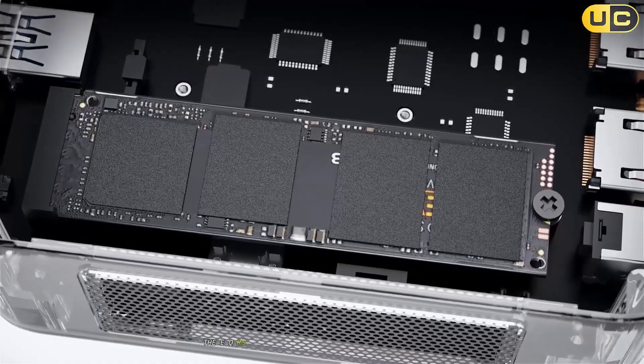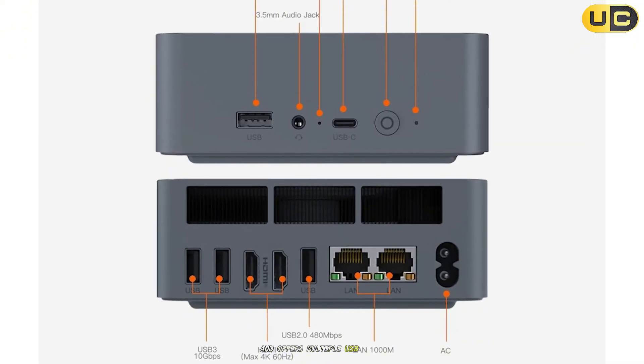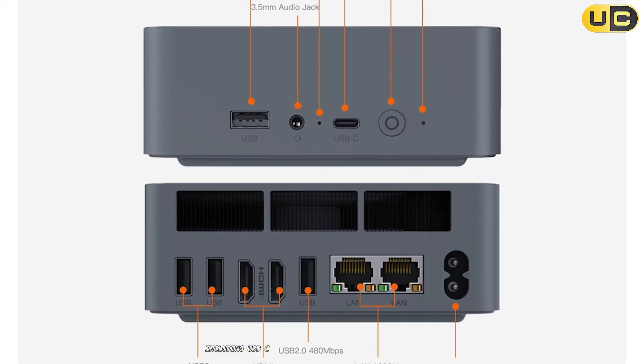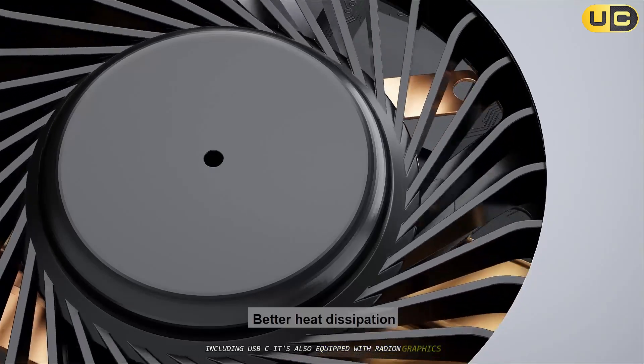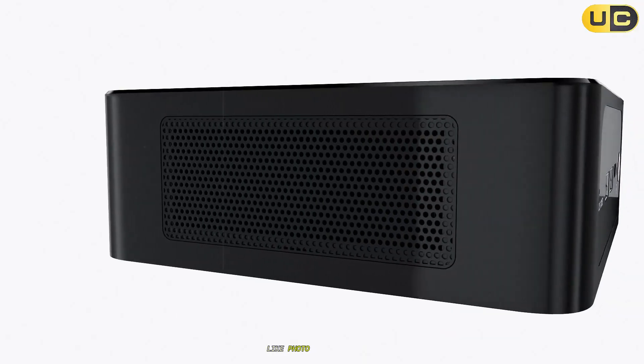The EQR5 supports dual LAN ports for enhanced network connectivity and offers multiple USB ports, including USB-C. It's also equipped with Radeon graphics, enabling light gaming and decent graphical performance for creative applications like photo editing.